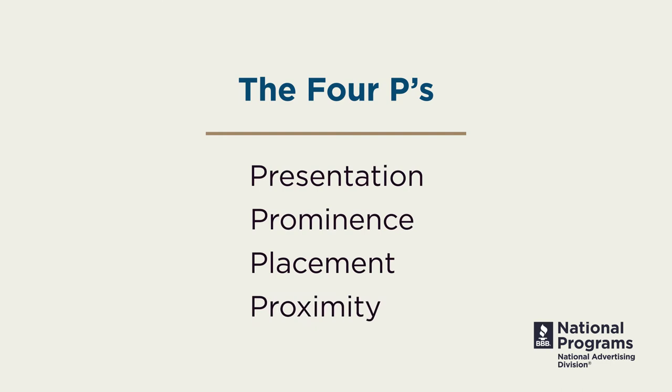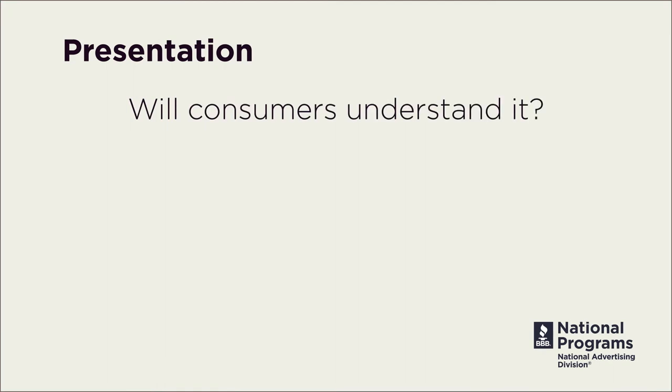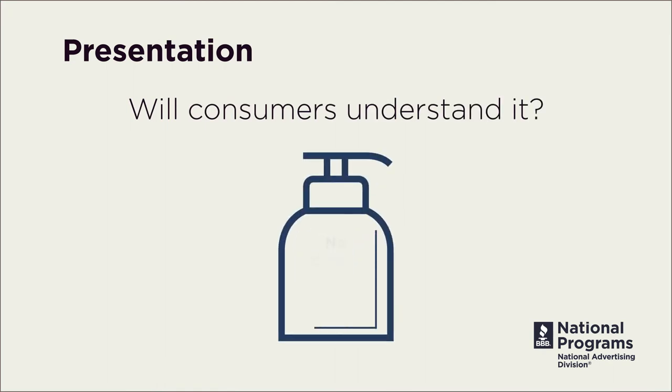When deciding if a disclosure is sufficient, ask yourself: will consumers understand it? Your disclosure should be written so that a consumer can easily understand it without legalese or technical jargon. If not, then it won't do much to modify the claim.